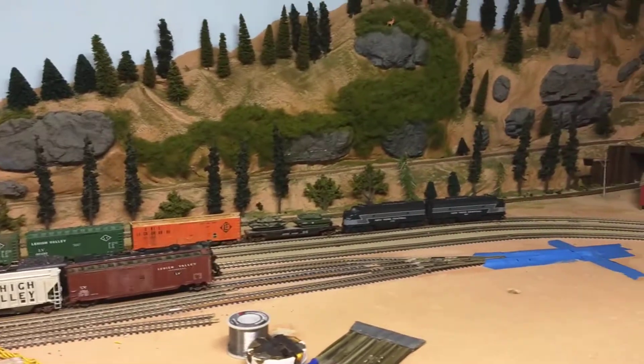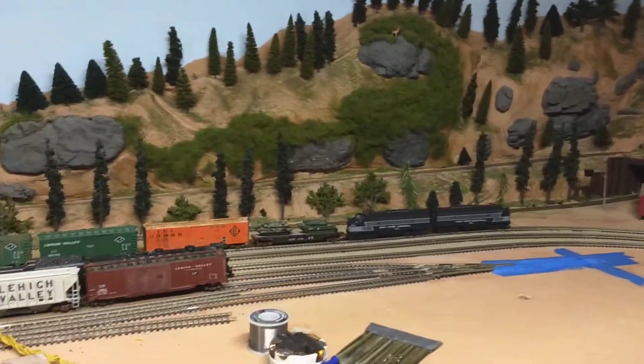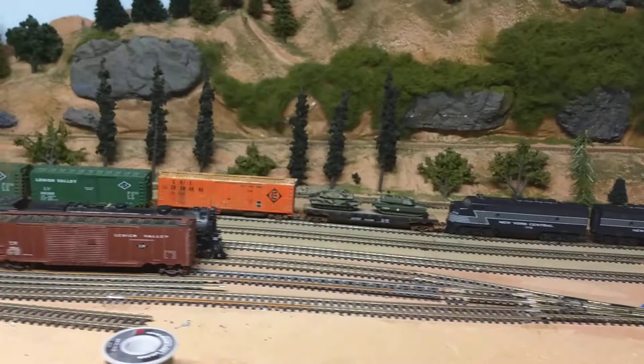Hey guys, this is Mike. How's it going? Right now I'm downstairs at my grandpa's house running on the trains. I got the New York Central F units, and I'm pulling like a 26-car train, I think it is.